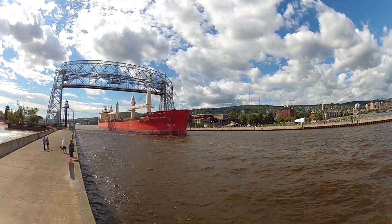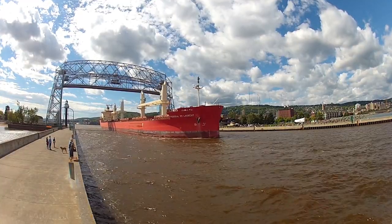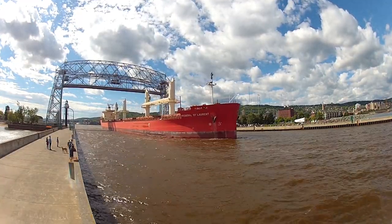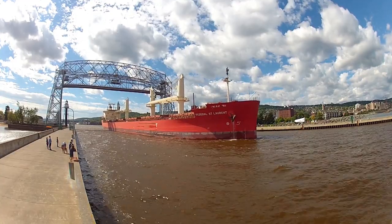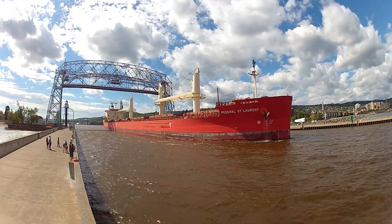Above her deck are four cranes that are capable of carrying 38 tons each, which allows her to unload or load general cargo like cargo containers, pallets, or project equipment. She's owned and operated by the FedNav Corporation of Montreal, Quebec, Canada.